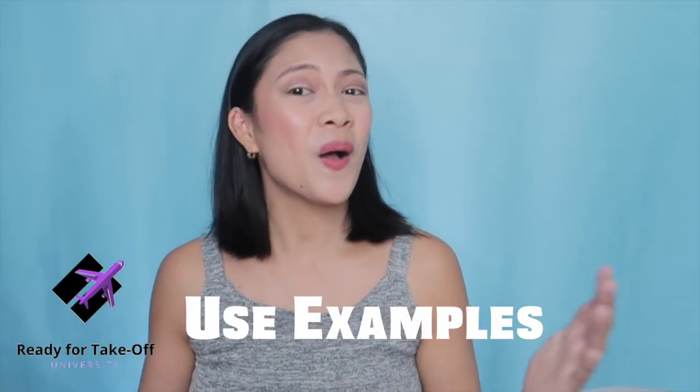That's all my tips for your resume if you are applying for the job as a flight attendant. Make sure you like this video and subscribe if you haven't already, and I will see you guys in the next video. Fly with you soon, bye!